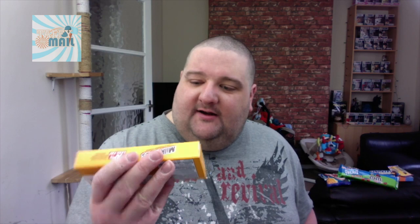Rice Crispy Treats blasted with mini M&M's — interesting. Who doesn't like rice crispy squares and who doesn't like M&M's? And finally we have a box of Milk Duds — the most apologetic of the boxed candies, according to Sheldon Cooper. Chocolate and caramel. I've wanted to try these for a while, so I'm actually going to try one on camera.